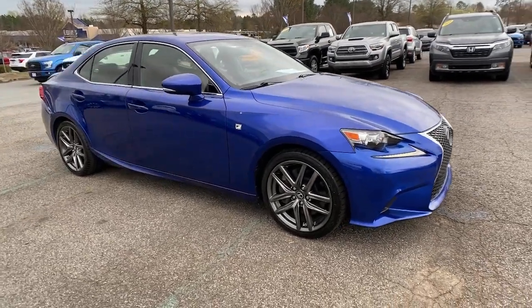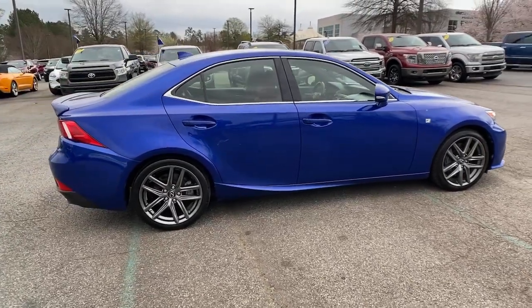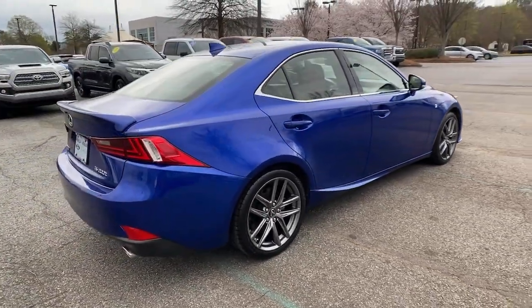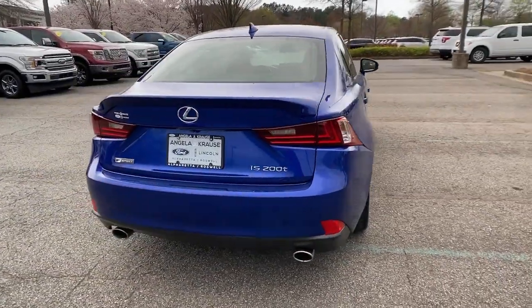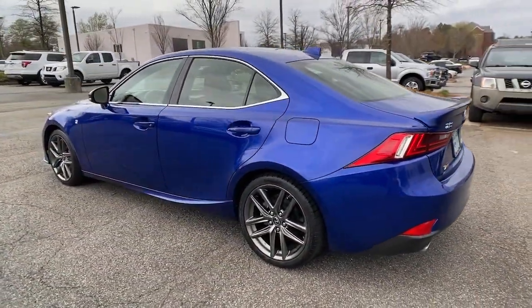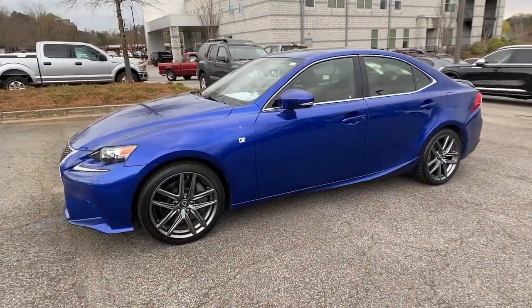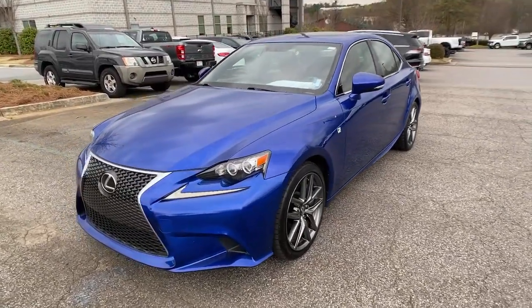You will be amazed by this 2016 Lexus IS. With less than 60,000 miles on the odometer, this vehicle stands out from the rest. Here's a feature-rich IS, the compact luxury sedan with a penchant for safety. Its suite of driver-assist tech has your back, so you can relax and enjoy its velvety smooth ride.